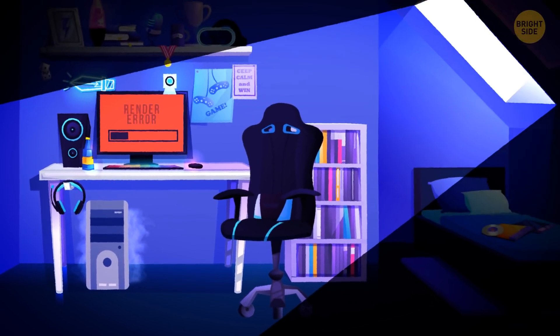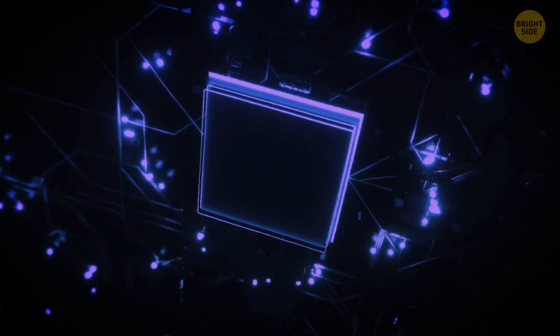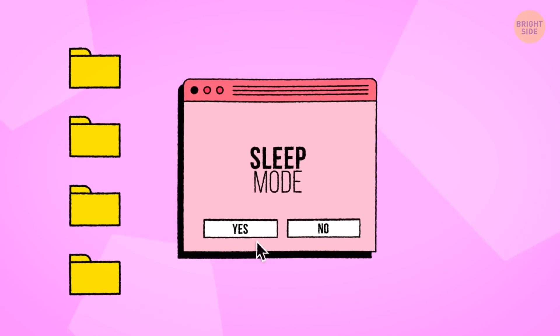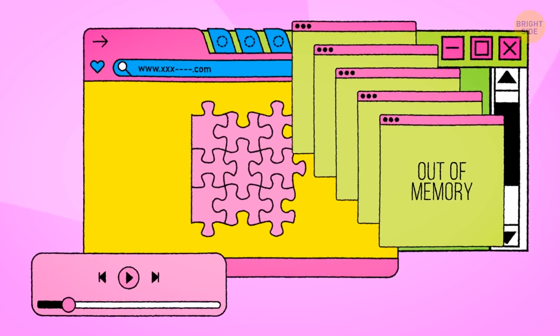A computer can overheat, buzz, and slow down, since the internal parts are subjected to a heavy load. Turning it off helps reduce this load. You can also use sleep mode. But it all depends on the computer and the apps running on it.